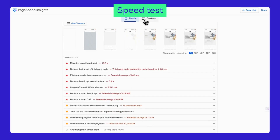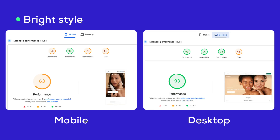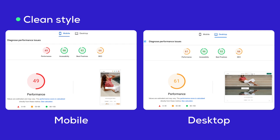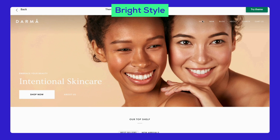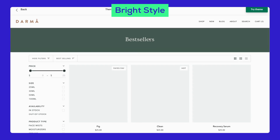What about its speed? We use Google PageSpeed to measure Pipeline's loading speed. Here are the results for each style: Bright style, Dark style, Clean style, and Light style. Overall, Pipeline performs best with the Bright theme on both mobile and desktop. Other styles have lower scores, but still work well for many types of stores.